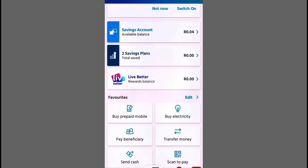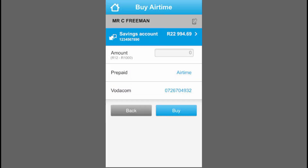Instead, you'll need to visit your local bank branch in person. There, you'll fill out a form and provide details about both your new and old phone numbers.